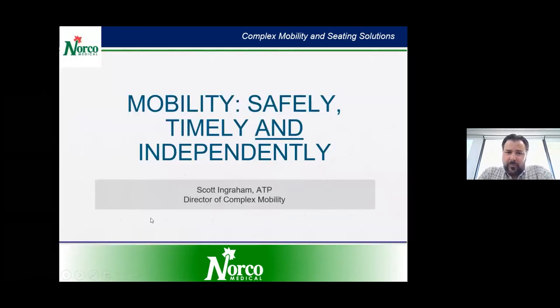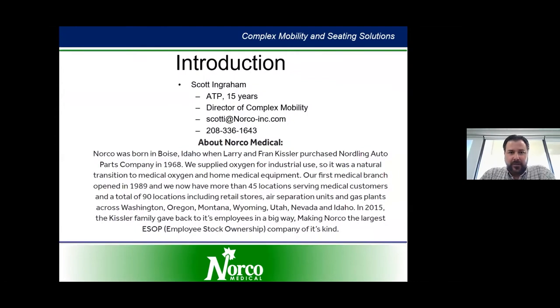This presentation is on mobility and some of the key focuses are safe mobility, timely, and maintaining your independence. I'm an ATP and I've been an ATP for 15 years. I've worked on the manufacturing side and I've been with three medical providers. Norco is a family owned and employee owned company based in the Northwest, in about six states, with 45 medical locations doing respiratory and mobility equipment.